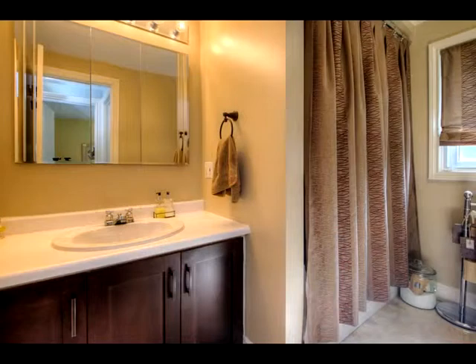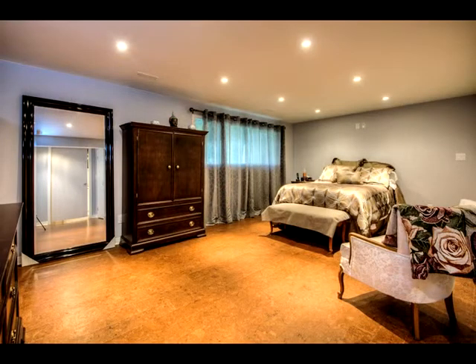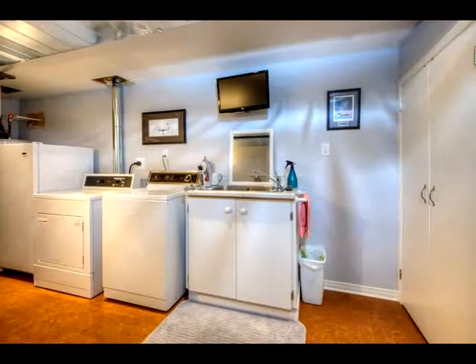There's another walkout at grade below, and this space beyond could make for a lower level master bedroom. The laundry room is a tidy, clean place.